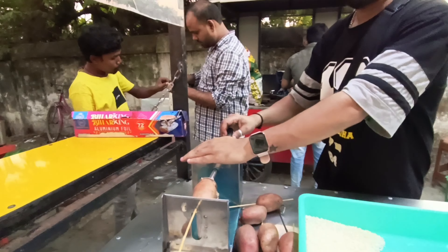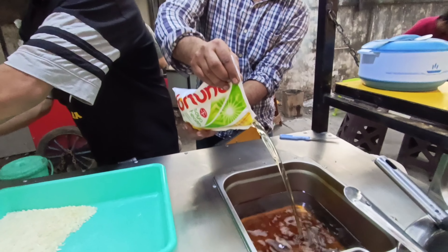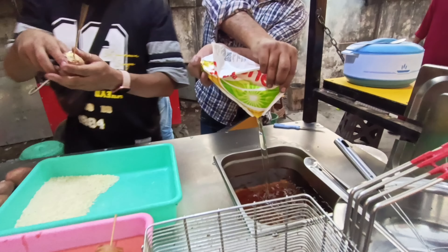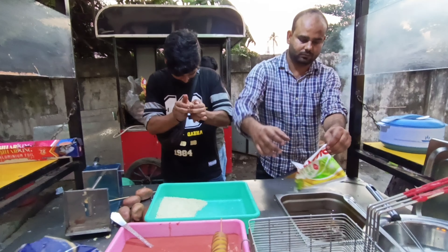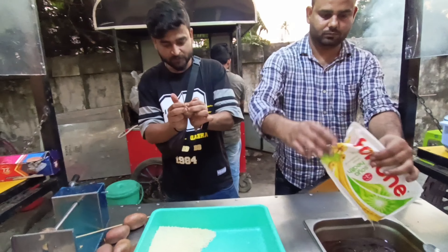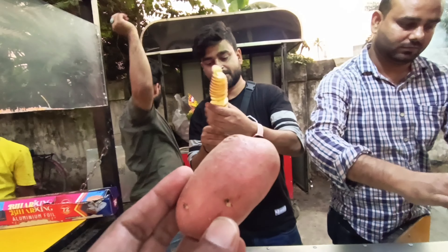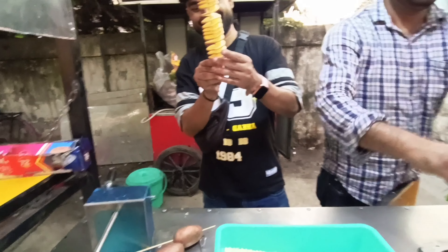Let's go and see what the setup is here. Now let's see how the potatoes are cut. Look at this — the potato used here is very special. They have maintained full hygiene. The potato is also very different. If you know about this type of potato, please tell us in the comments — which potato is this?